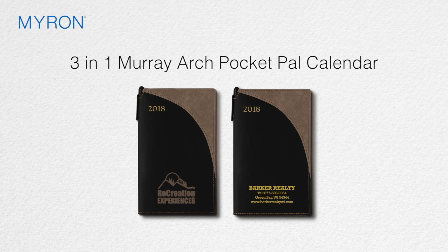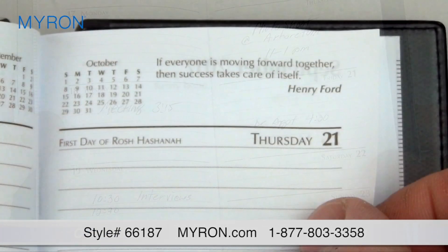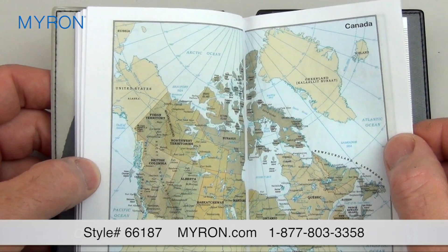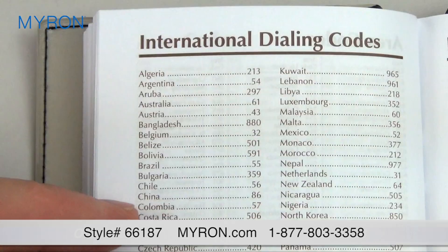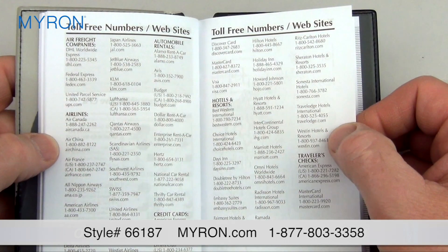We've paired a promotional pocket calendar with a dual-function stylus pen. Our new three-in-one Murray Arch Pocket Pal Calendar features a stylus pen that fits neatly in the spine, a weekend view calendar, inspirational quotes, advanced planning, a 16-page full-color world map, and an array of useful business and travel pages, including toll-free numbers and websites.